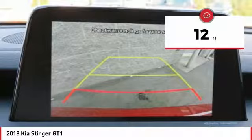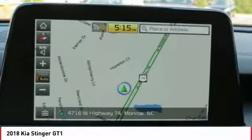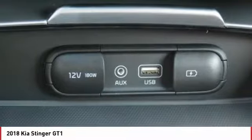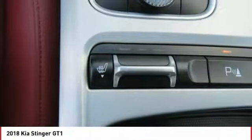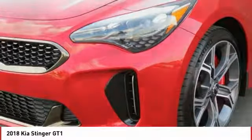This vehicle has less than 100 miles. Here are some of this vehicle's great options: anti-lock braking system, power passenger seat, traction control, navigation system, Bluetooth wireless data link for hands-free phone, air conditioning.